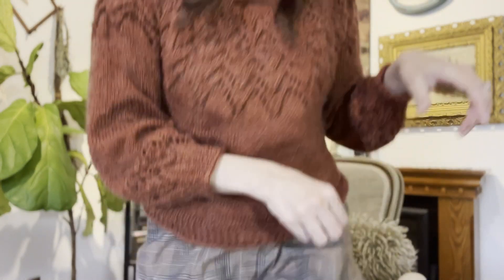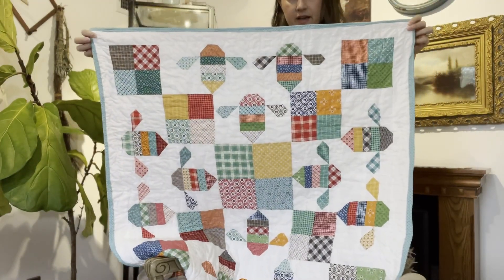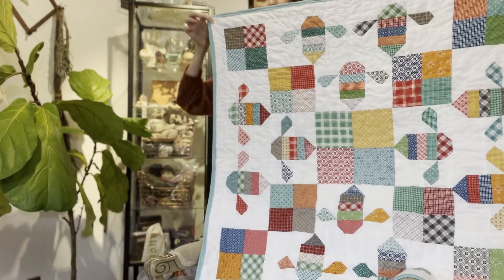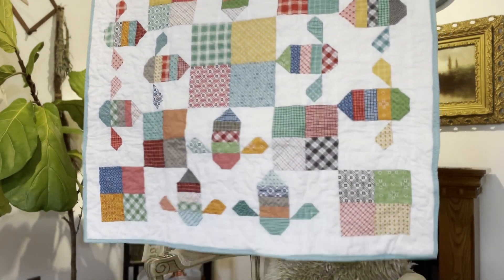I have one more finished object and it is a quilt, so I'm going to show it quickly. I only have one sewing project, so if you don't like quilt content, sorry. I finally finished my son's baby quilt.